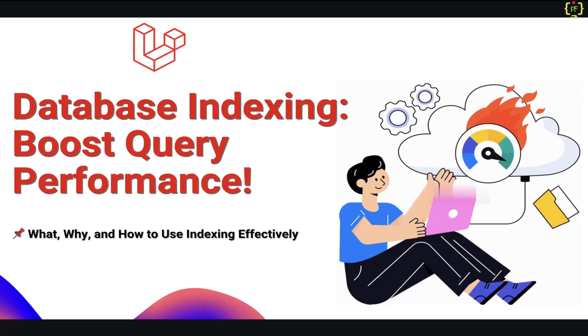Hello developers, welcome back to another exciting video on Laravel 11. I'm Umes Rana and you are watching Programming Fields. Have you ever noticed your Laravel queries running slower than expected? Today we are diving into database performance optimization using indexing. In this video, we will explore what indexing is, why it is important, and how it can drastically improve database query speed. We will also do a hands-on implementation in Laravel 11 and compare query performance before and after indexing. So if you want to make your Laravel application faster and more efficient, stay tuned till the end of this video.